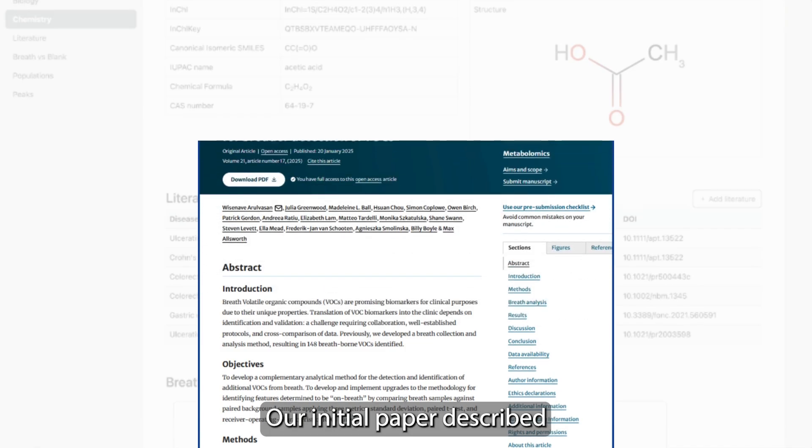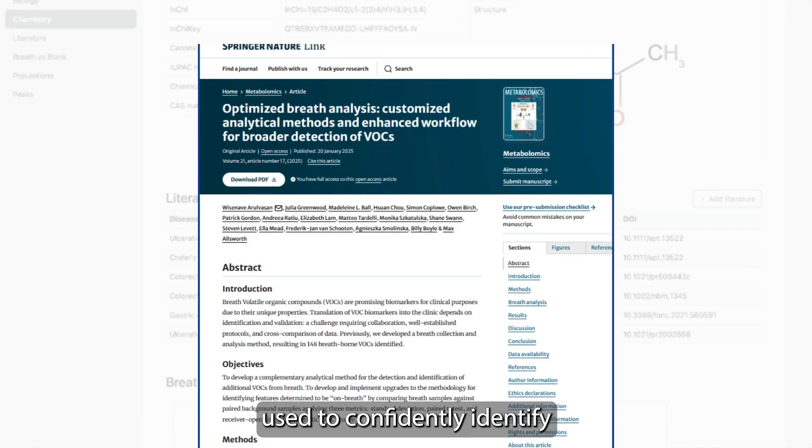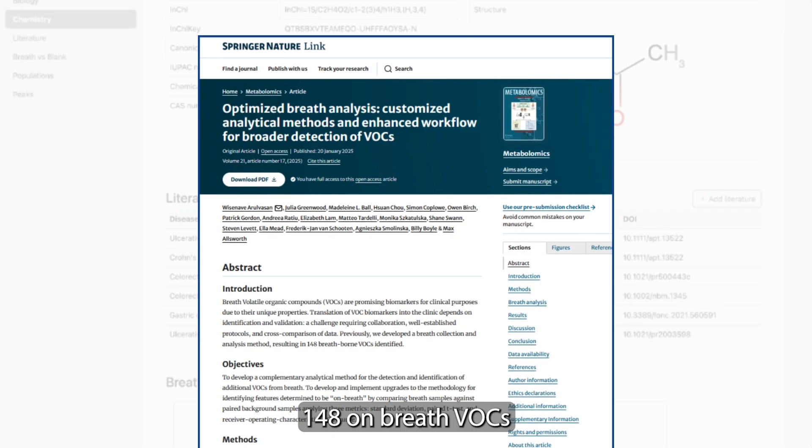Our initial paper described the methodology used to confidently identify 148 on-breath VOCs that formed the foundation of the Atlas data.